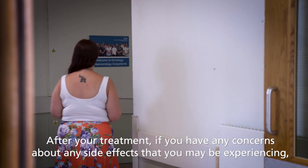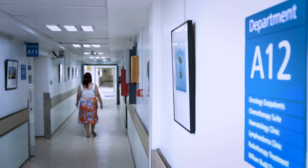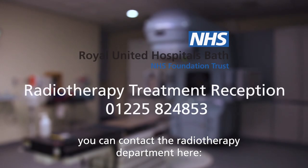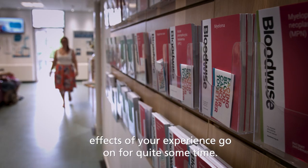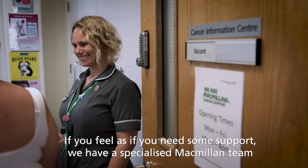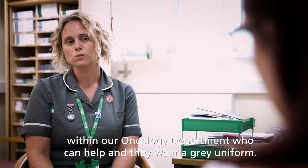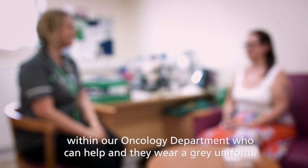After your treatment, if you have any concerns about any side effects that you may be experiencing, you can contact the radiotherapy department here. Once any side effects have subsided, you may feel the psychological effects of your experience go on for quite some time. If you feel as if you need some support, we have a specialised Macmillan team within our oncology department who can help, and they wear a grey uniform.